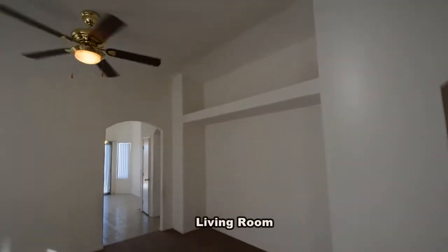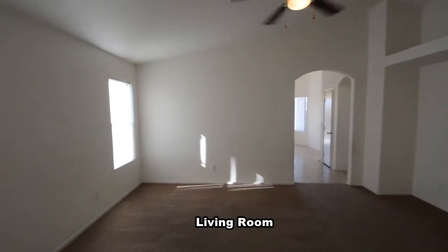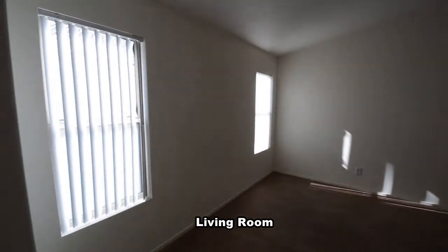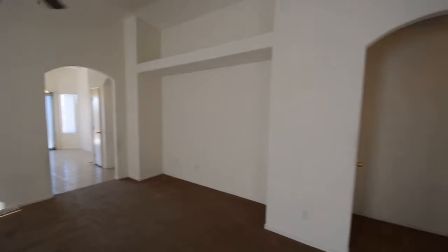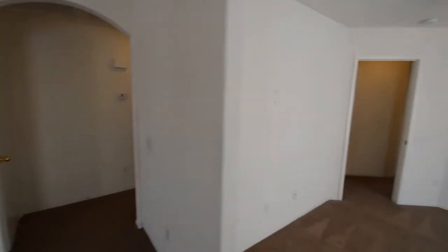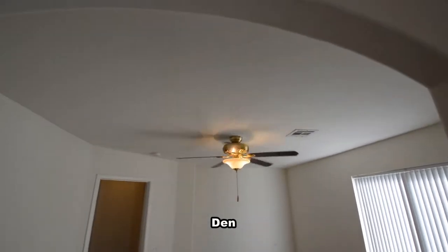The living room has a vaulted ceiling and a fan with light. The den has a ceiling fan with light and window blinds.